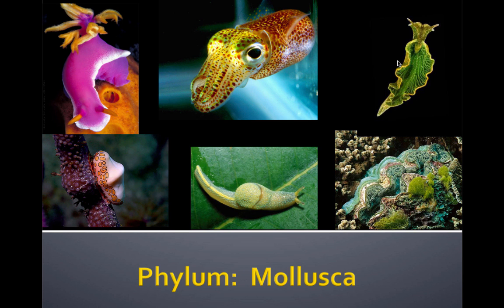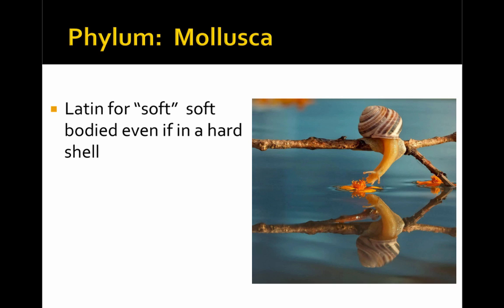In this video, we're going to be reviewing the phylum Mollusca. The phylum Mollusca gets its name from the Latin word for soft. While they're very diverse in their body shapes, they all share a soft body, although some of them have a hard shell around that body.